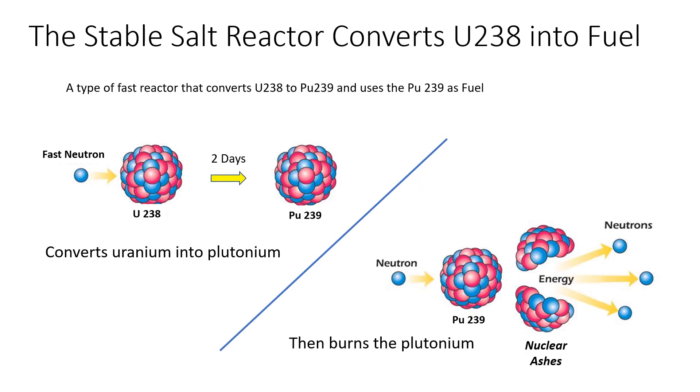Inside the stable salt reactor, the uranium-238 — which forms the majority of the waste — is gradually converted into plutonium-239, which is one of the actinides the stable salt reactor uses as fuel. This is why we get so much energy from the waste: nearly all of the uranium is gradually used up, instead of just the small amount of uranium-235. Importantly, the electro-refining process can't separate out plutonium-239 from the other actinides, which means the process is not suitable for producing nuclear weapons.